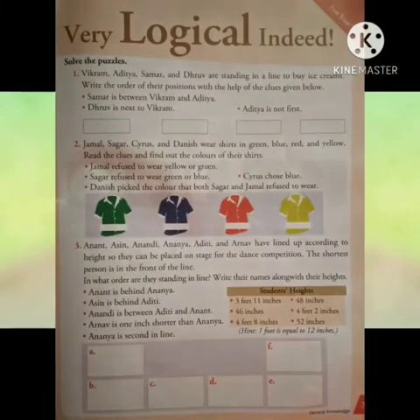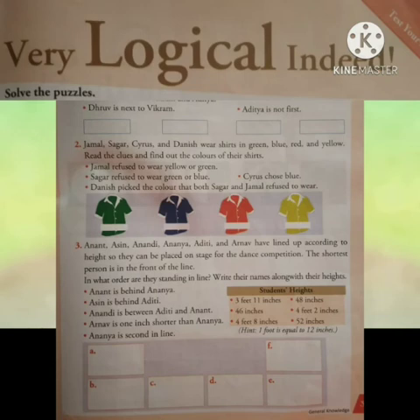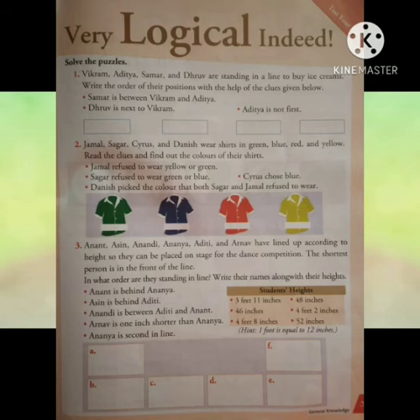Now children, come to the next chapter — Very Logical Indeed. Here some puzzles are given with clues and we have to solve them. It's fun to solve puzzles. Now students, look at number 1 puzzle.